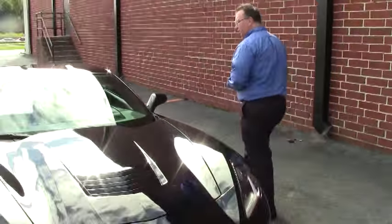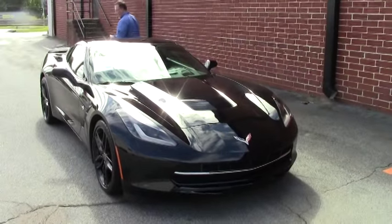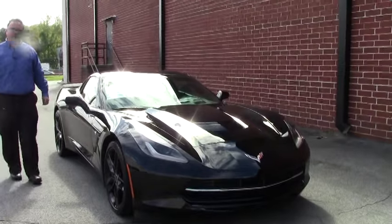Welcome to Buy A Vet. Today we're going to take a look at a 2014 black, loaded, 11,000 mile, 7-speed Stingray.